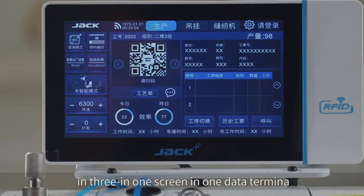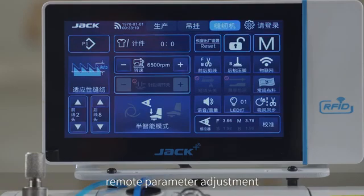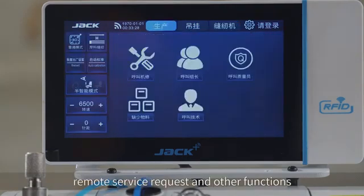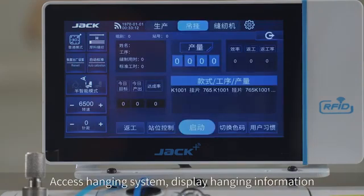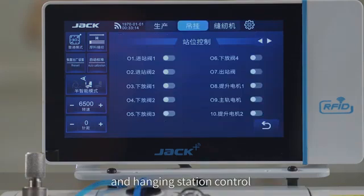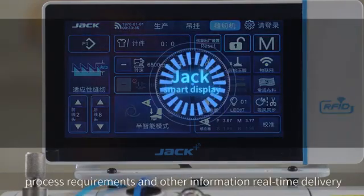The three-in-one screen serves as a data terminal for visual control of sewing machine parameters, remote parameter adjustment, remote service requests, and other functions. It also accesses the hanging system to display hanging information and control hanging stations, and accesses the production management system for process requirements and other information.